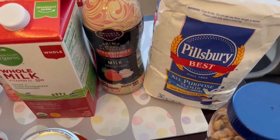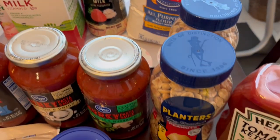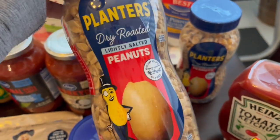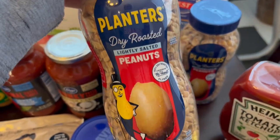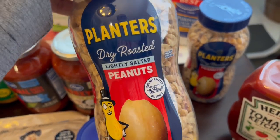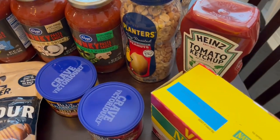Their flour was on sale — I think it was $2.99. And then I got my husband a couple of these peanuts. They were on sale for $1.99 as well, which was a great deal and he loves to snack on them. I got him lightly salted but they also had honey roasted and the regular salted as well.